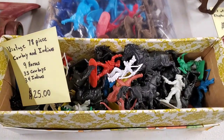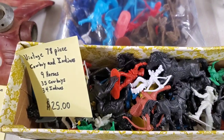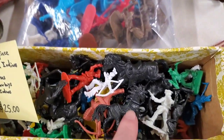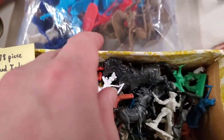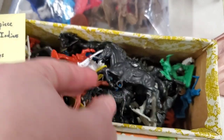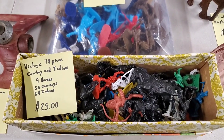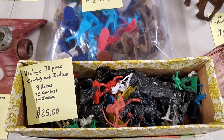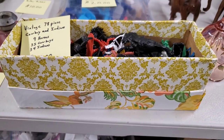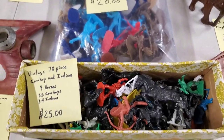Here's our cool little Cowboys and Indians - it is a huge lot. 78 pieces: nine horses, 35 cowboys, 34 Indians. Apparently these are hard to find. Look at this horse - he actually stands up good too. The perfect set. 25 bucks. You'll be able to see better pictures on hookedonpickin.com. And look at the box - that just screams vintage, doesn't it? It's grandma's box, everybody.